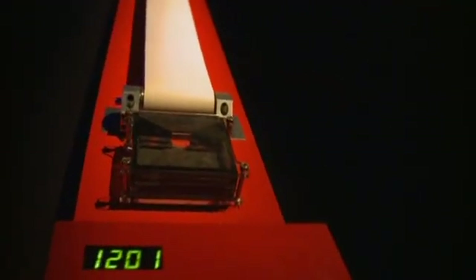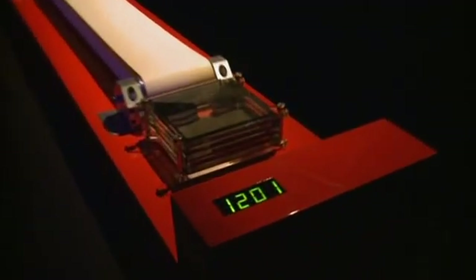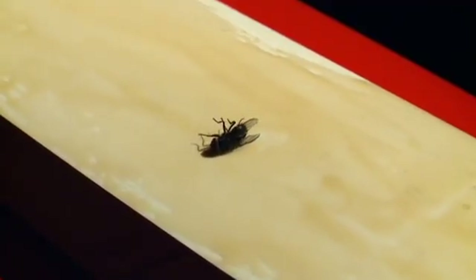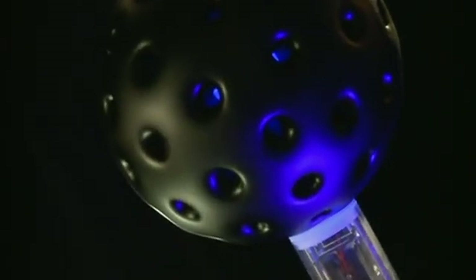Take this clock, for example. You never need to change the batteries or plug it in, because it gets its energy from eating these things. Yes, design student James Auger is creating bizarre clocks and strange lamps with an appetite for insects.